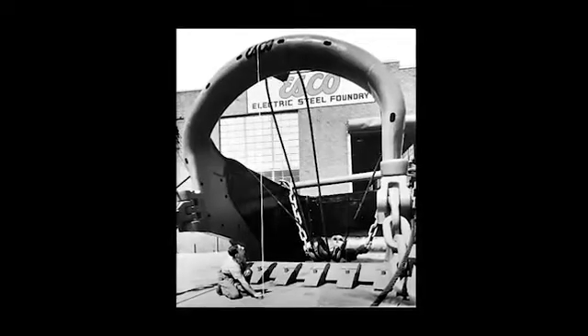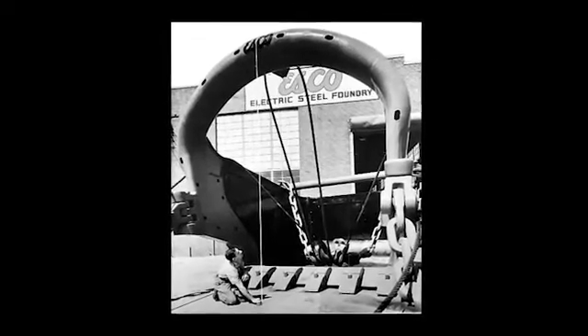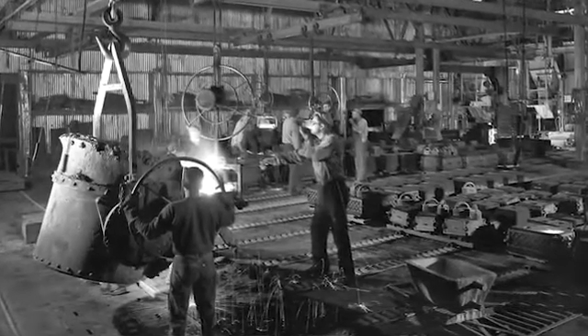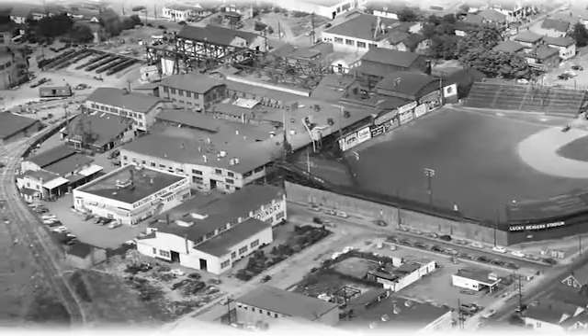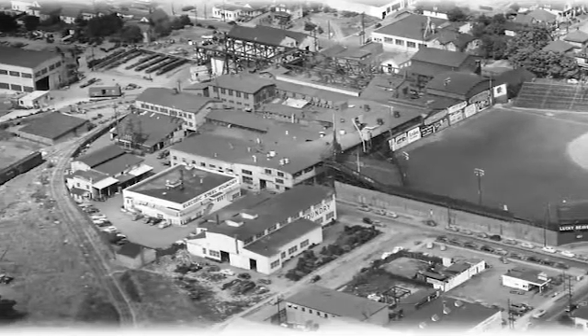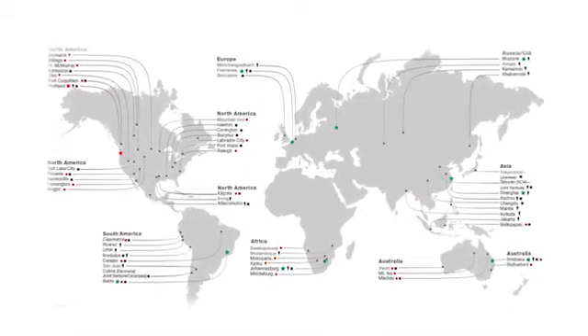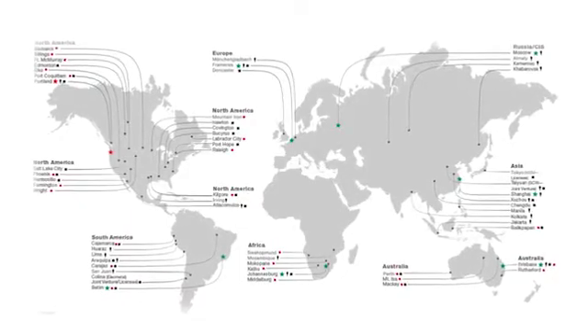That driving philosophy, which C.F. captured in 1926, continues to guide the company today. A century in business, Esco has grown from this single location where you find yourself today to an expansive network of manufacturing facilities and sales and distribution offices located in more than 20 countries.